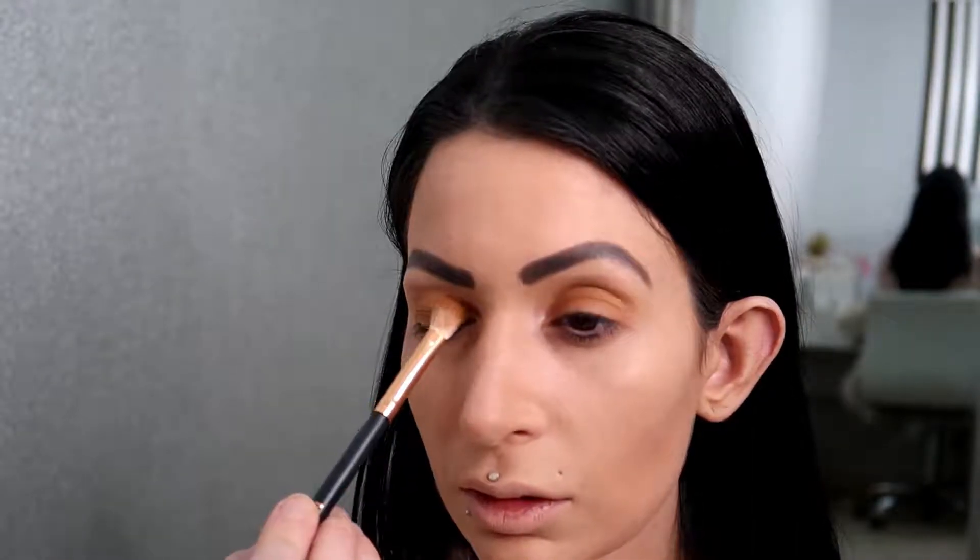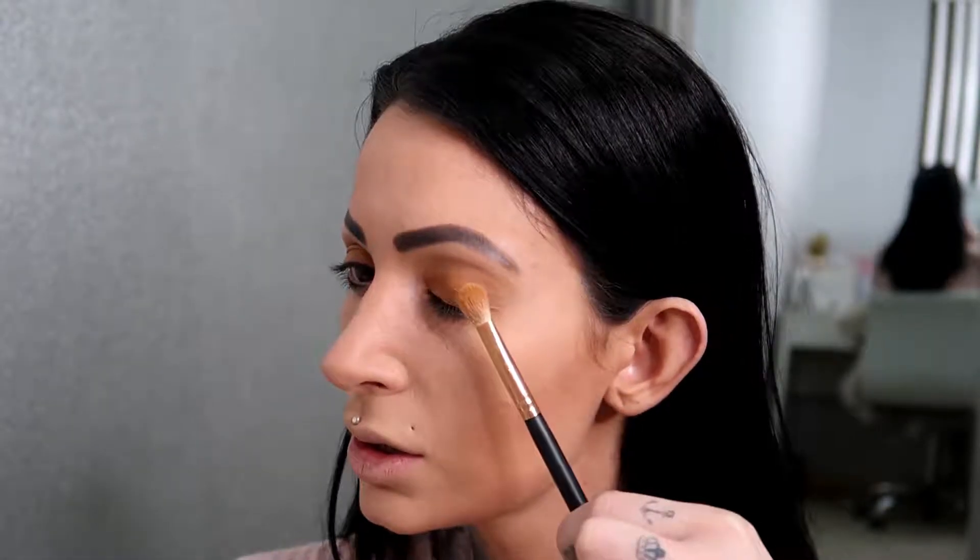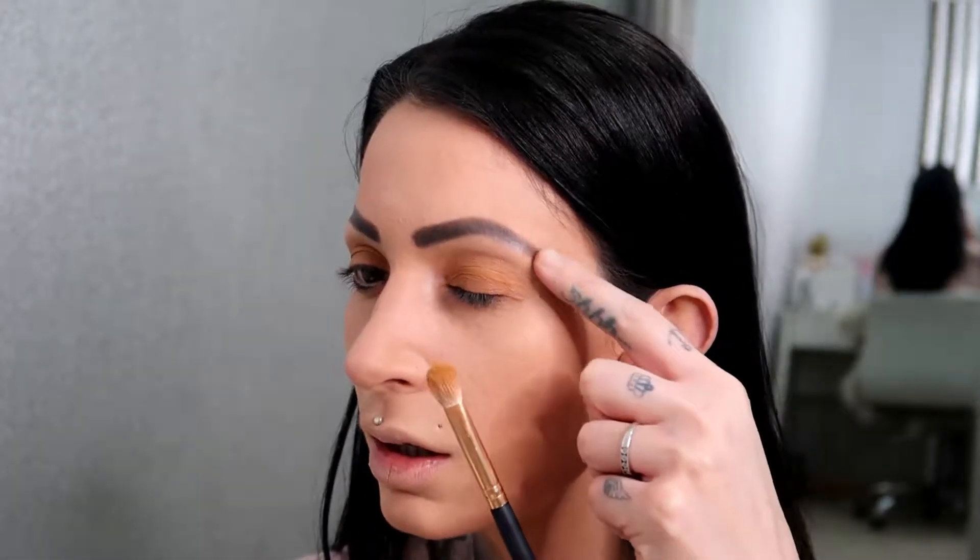The brush that I'm using right now is a Morphe R39. Now I'm going to go in with a slightly smaller brush because I want to put some colour right on the edges here and I don't want it to be too overpowering — I don't feel like I have a lot of lid space. I don't want to put a big brush with colour here because it's going to go too far up towards my eyebrow. So I'm going in with the Morphe M514, which is slightly more precise.